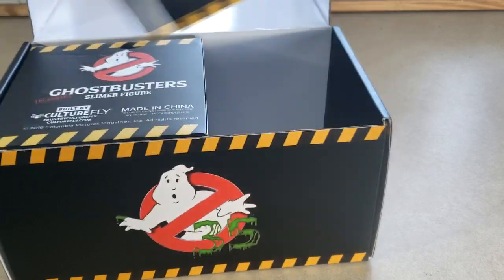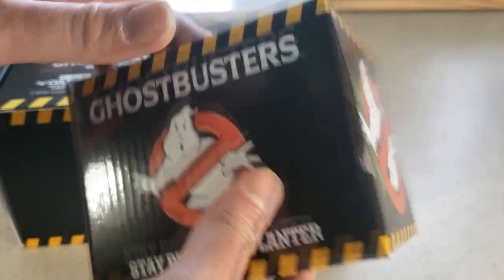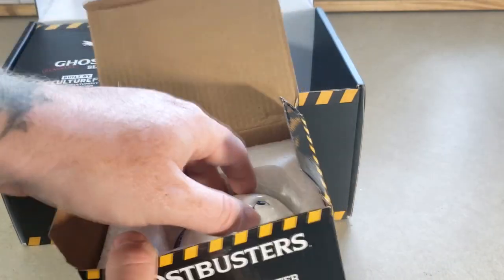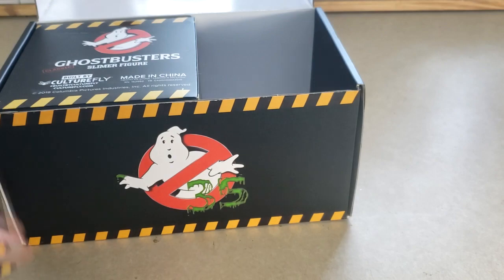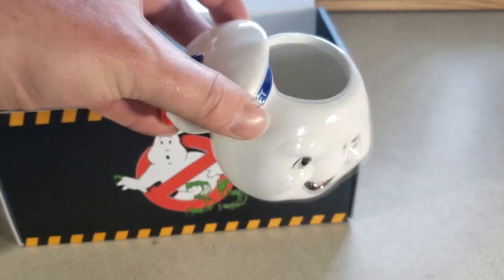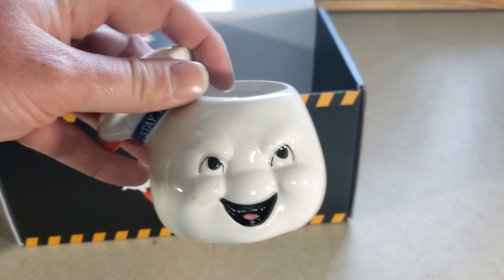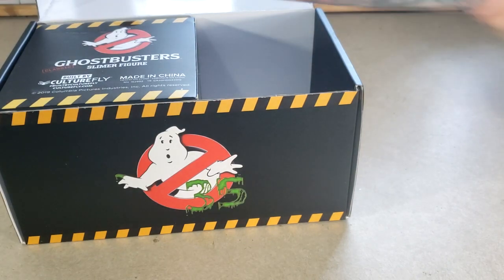Up next we have the Stay Puft Mini Planter. It's pretty cool. I could use some vegetation in this office. We'll see — fill it up with dirt, maybe put something in there.